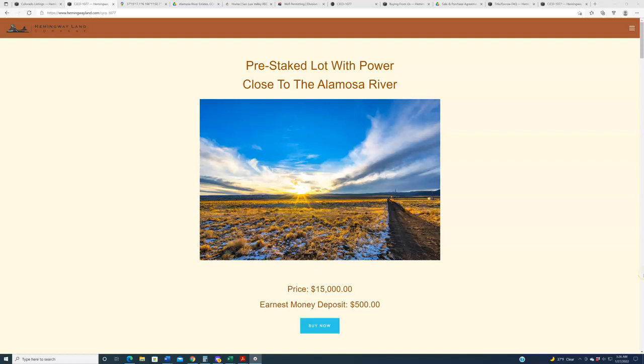Hello again, everybody. Welcome back to HemingwayLand.com, your source for quality, affordable land — this time in the state of Colorado. We are back this week in the Rocky Mountain State with some new properties in a subdivision we have listed in previously.